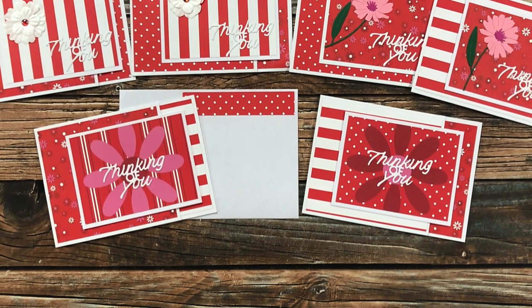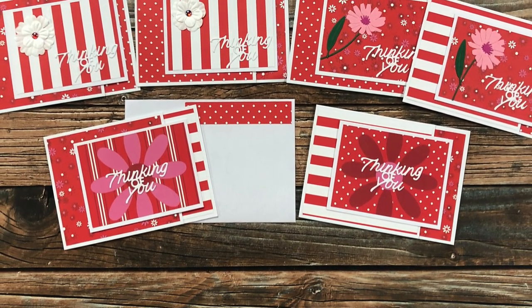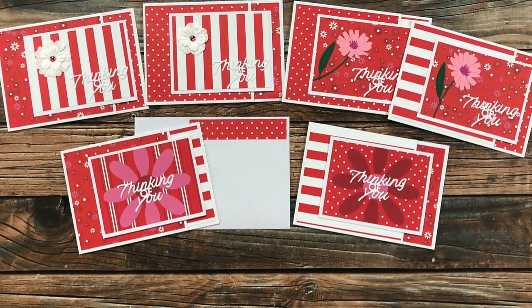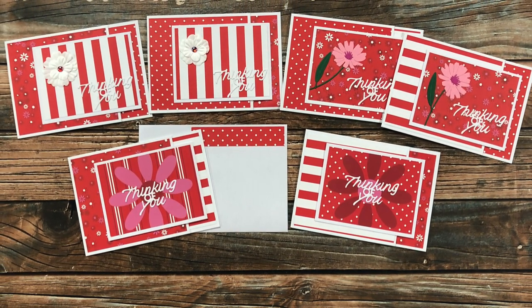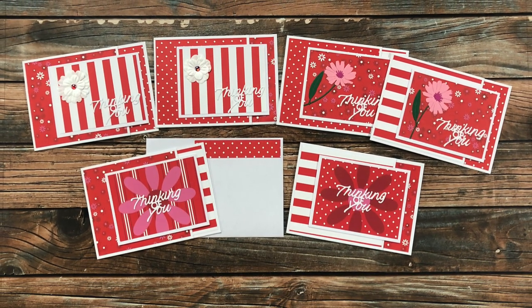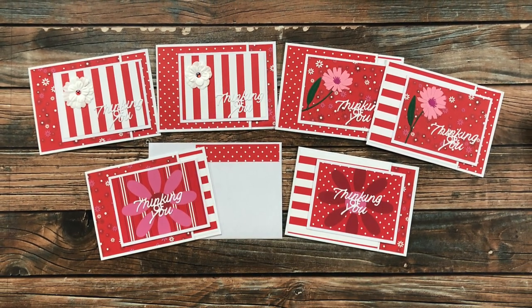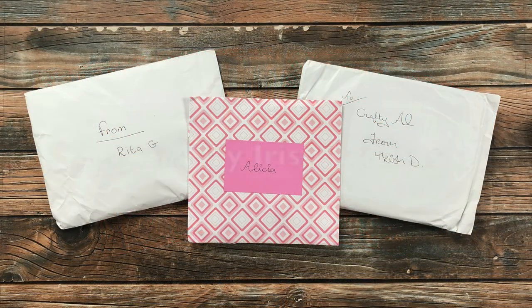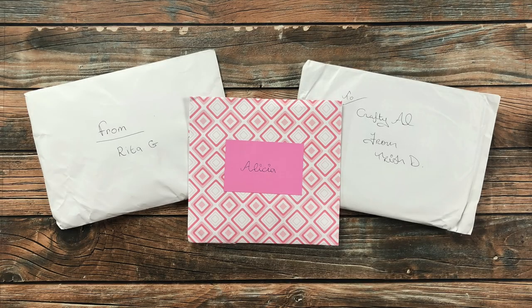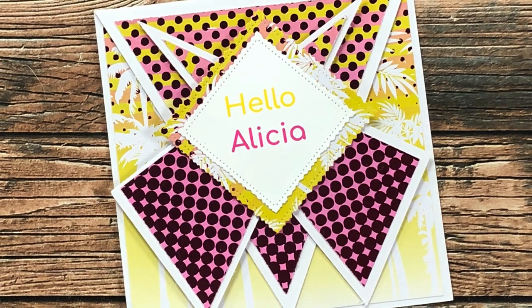Joan O from Denmark has once again blessed me with a sheet load of sheet loads! She used the June 2022 version for these red and white cards, and as always she included some cute coordinating envelopes. Thank you so much, Joan!